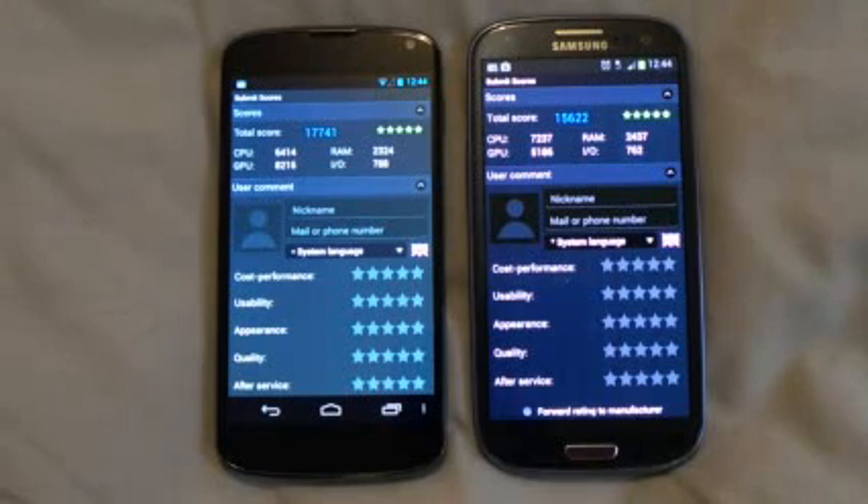GPU has scored 8,215 on Google Nexus 4 and on the S3 it has scored 5,186 only. So the GPU speed of the Nexus 4 is better than the GPU speed of the S3's Mali GPU. RAM has scored 2,324 on Nexus 4.